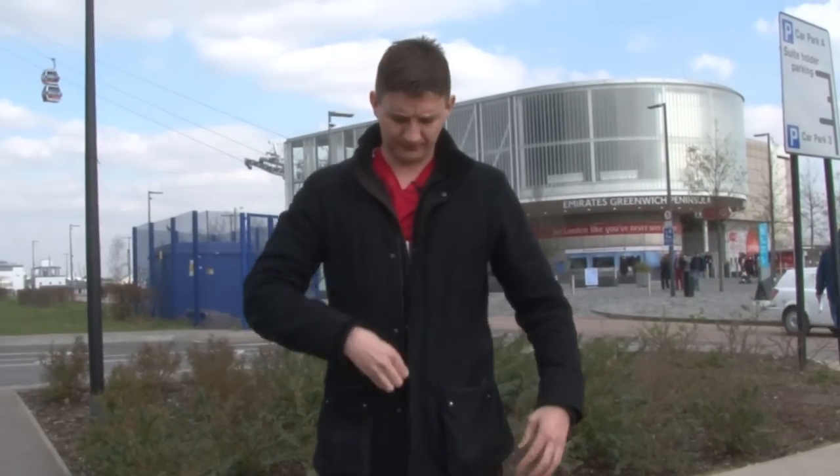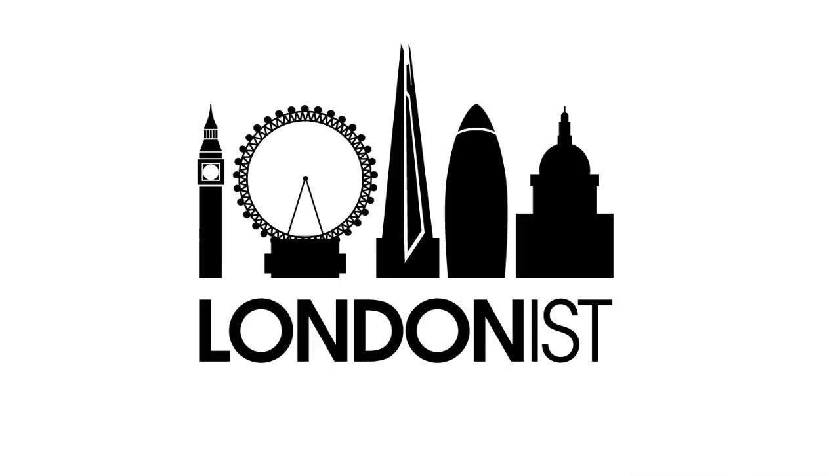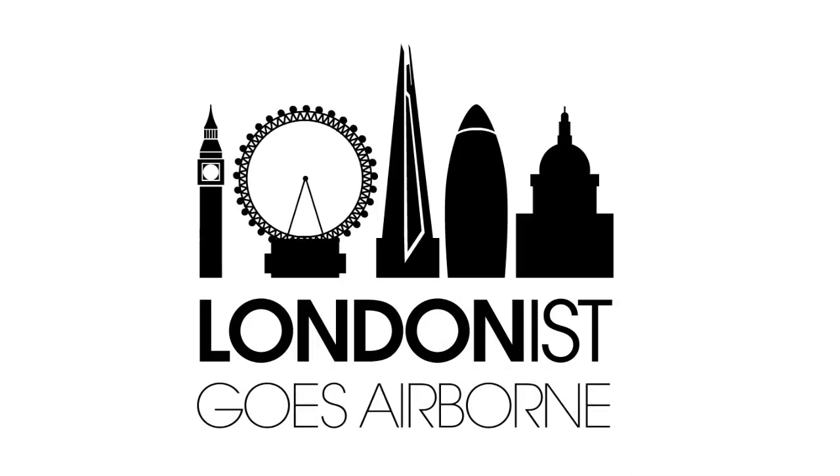Hello and welcome to another video in this series. We're very excited because we're here today at Greenwich Peninsula to do secrets of the cable car. Like me, you probably use the cable car every day, but I'm here to point out some of the things that I know you've missed and give you a little bit of history as well.